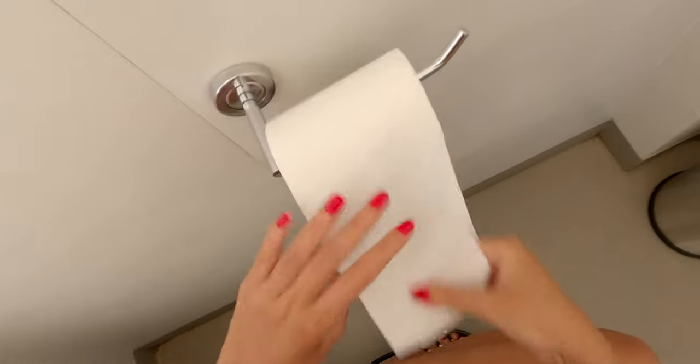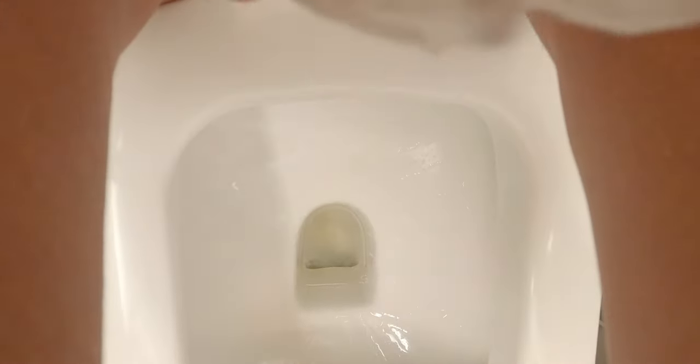When you change your pad, always clean your genital area well, either with damp or dry tissue or a bidet. This will get rid of any excess blood that might get stuck to your body or pubic hair. Make sure to only wipe from front to back to prevent infections like a urinary tract infection.